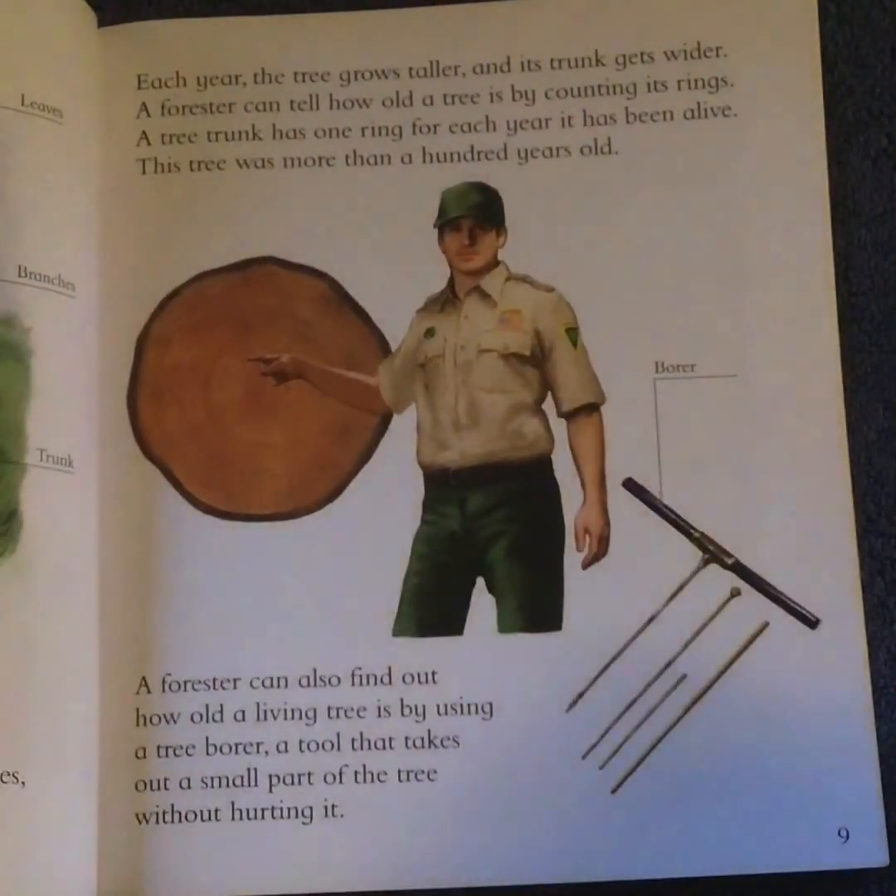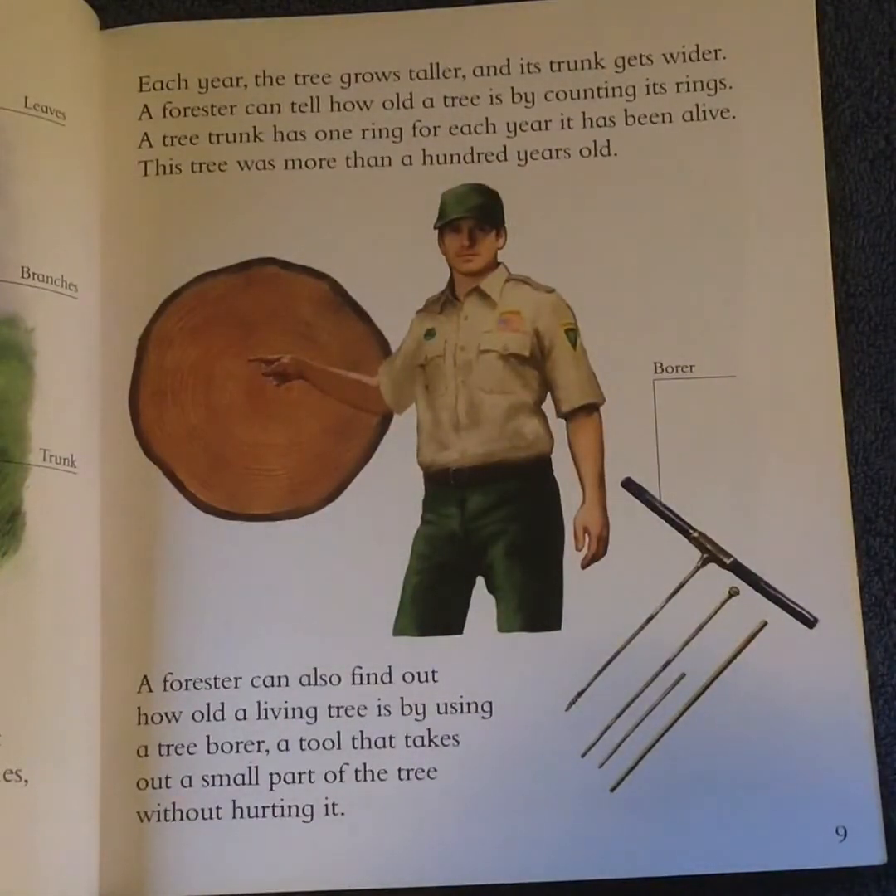Each year the tree grows taller and its trunk gets wider. A forester can tell how old a tree is by counting its rings. A tree trunk has one ring for each year it has been alive. This tree was more than 100 years old. A forester can also find out how old a living tree is by using a tree borer, a tool that takes out a small part of the tree without hurting it.